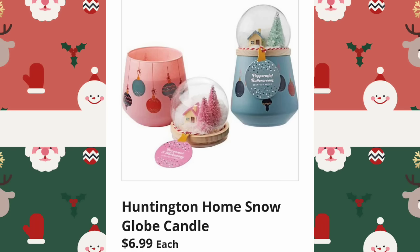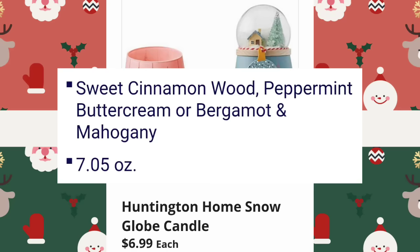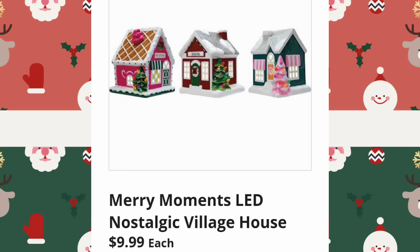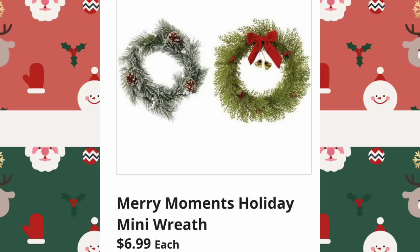Huntington Home Snow Globe Candles are $6.99. These are the scents that are available. Merry Moments LED Holiday Figurines will be $12.99. Please make sure to give this video a thumbs up — I greatly appreciate it. Merry Moments LED Nostalgic Village Houses will be $9.99. Don't you dare comment that it's too early, because it's not.